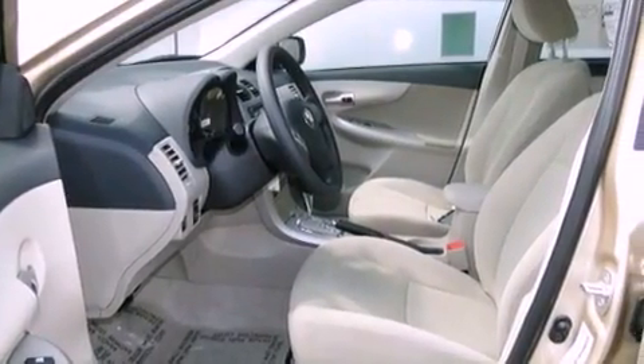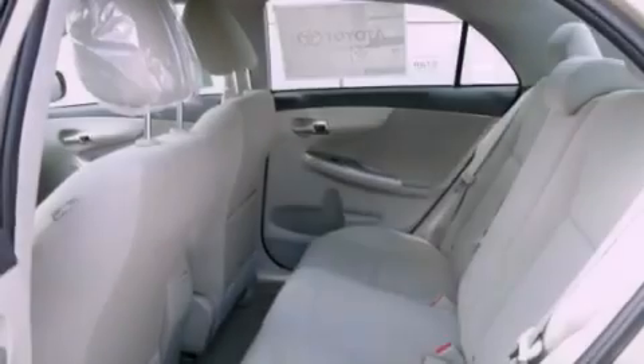Air conditioning. Cruise control. Heated side view mirrors. A CD player. A traction control system. Side curtain airbags.